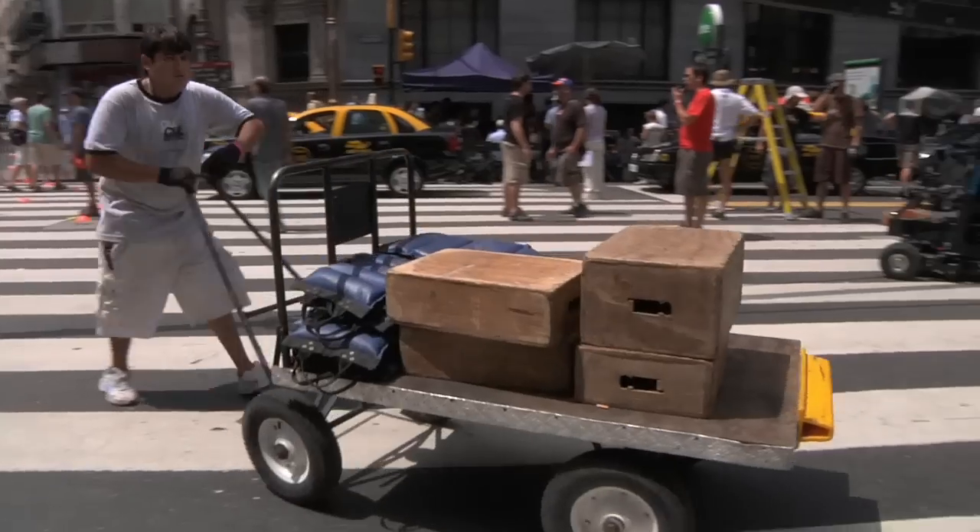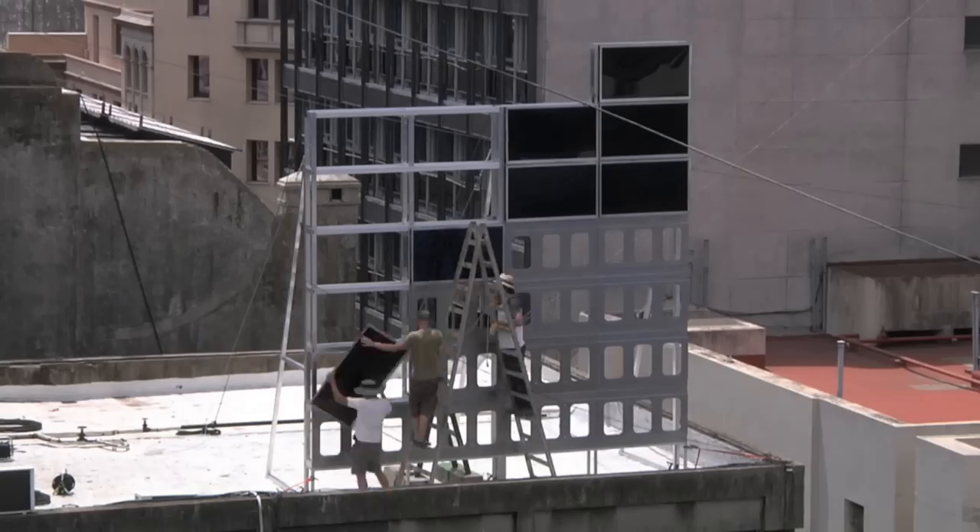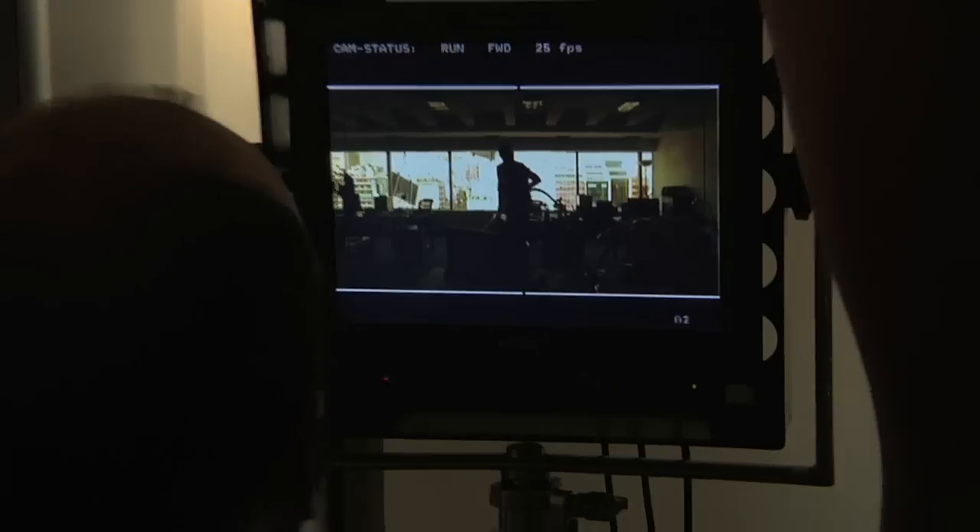The story of this commercial is as if Samsung have come into a big city overnight and set up all sorts of installations without letting the public know they're there. So that when everybody wakes up in the morning, they find these TV installations in unusual places all over the city.